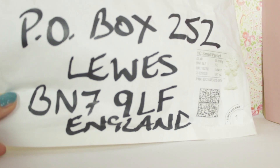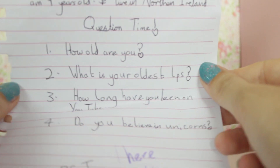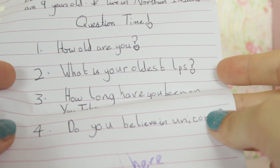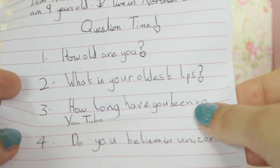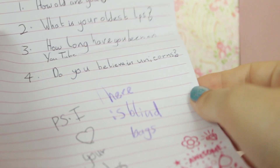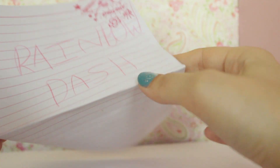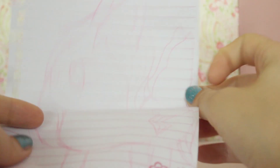Let's move on to the next one — this very bold package. There's loads of stuff in here. Let's pull out the letter. 'Dear Alice LPS, my name is Katie and I'm nine years old. I live in Northern Ireland.' Question time! 'How old are you?' I'm currently 21. 'What is your oldest LPS?' I'm not sure, I started my collection like three or four years ago. 'How long have you been on YouTube?' Many, many years. 'Do you believe in unicorns?' Why not — unicorns are great! There's also this little LPS-sized laptop she made, it says 'Dora' on it, and there's an ascot that says Rainbow Dash — look at her, that's cute!